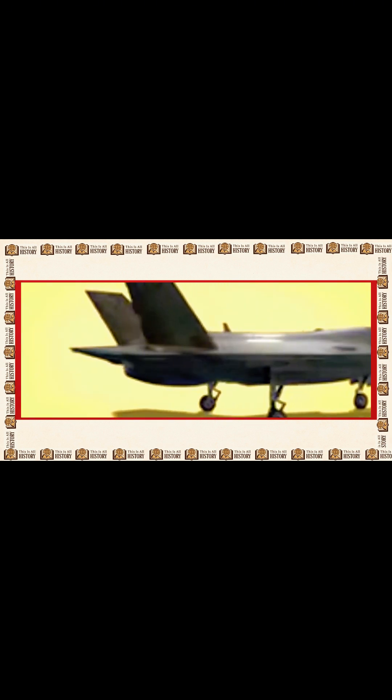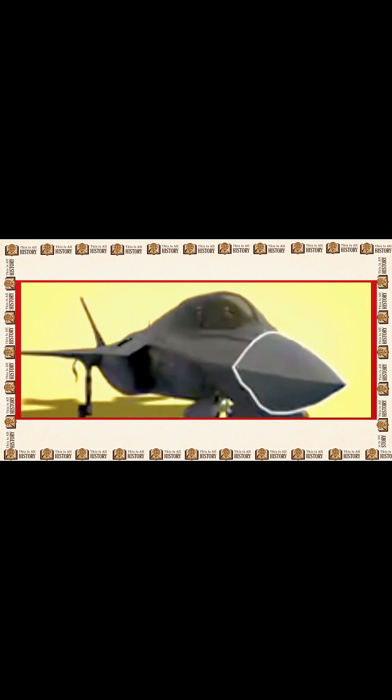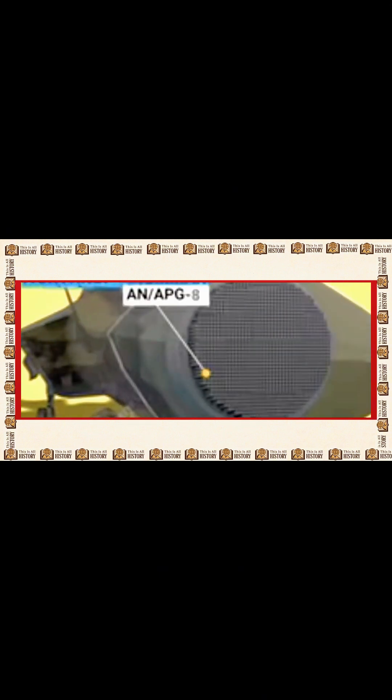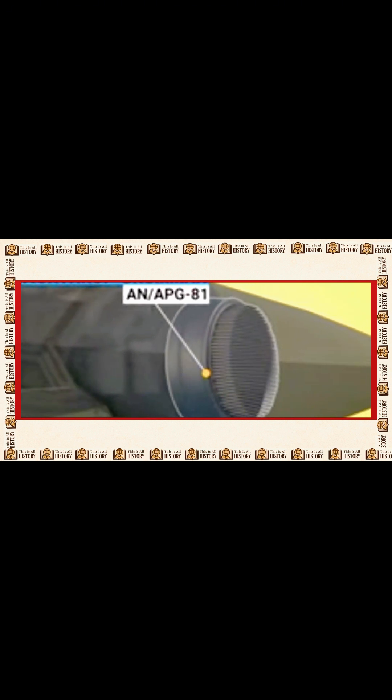Height: 14.3 feet. Wingspan: 35 feet. Empty weight: 14,729 kilograms — about the weight of 17 Jeeps. Weapons payload: 6,800 kilograms, or 15,000 pounds. Let's break down the parts that make the F-35B such a powerhouse.